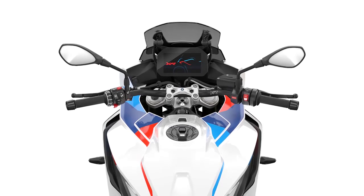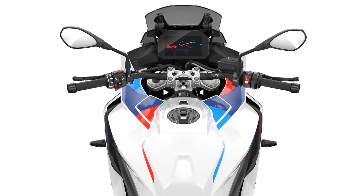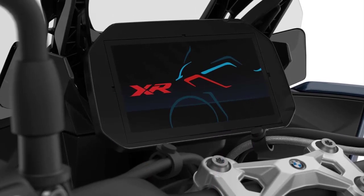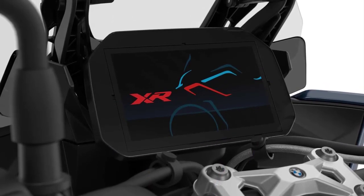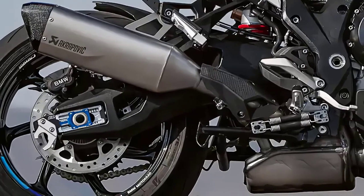BMW has equipped the 2024 S1000XR with an array of cutting-edge technology. The bike comes with a full-color 6.5-inch TFT display that provides essential information at a glance, including navigation, smartphone connectivity, and multimedia controls. Safety features like ABS, traction control, and cornering ABS ensure a secure ride in various conditions.